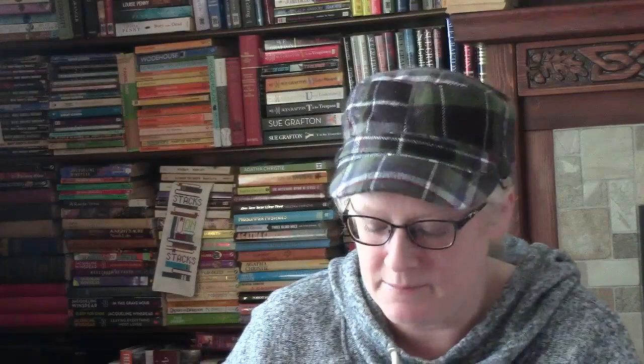And one more: Maj Chaval and Per Val, another husband and wife writing team from Sweden. They were both committed Marxists and between 1965 and 1975 they collaborated on 10 mysteries featuring Martin Beck, a police detective. The first in the series is called Rosanna.